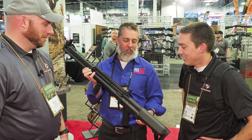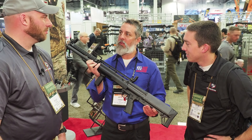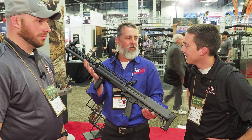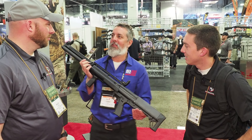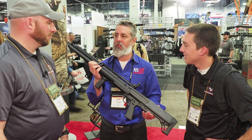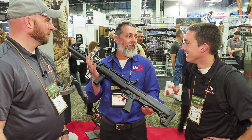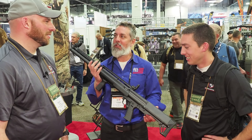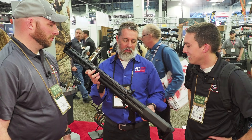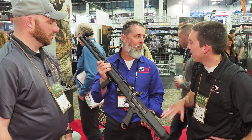We actually had a couple guys take them out to do sporting clays. It's so funny — when we show up, they've got their $5,000 Berettas and everything else, and we show up with a tactical shotgun with an 18-inch barrel. One of our guys shoots in the high 90s every time. These guns are versatile, you can do a lot of stuff. When do you think these are going to hit the shelves?